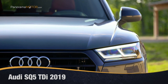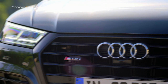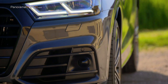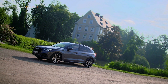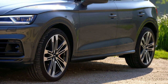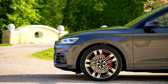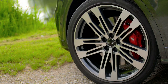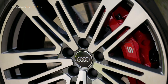El nuevo Audi SQ5 TDI es más potente y ecológico que nunca, con unas prestaciones y dinamismo que sorprenden gracias a su compresor eléctrico que lo impulsa para llegar más rápido con asfalto o sin él. El motor 3.0 V6 TDI combina potencia instantánea con alta eficiencia con 255 kW, 347 CV a 3.950 rpm y 700 Nm de torque entre las 2.500 y las 3.100 rpm. El V6 diésel acelera el SUV deportivo de 0 a 100 en 5,1 segundos, alcanzando una velocidad máxima eléctricamente limitada de 250 km por hora.